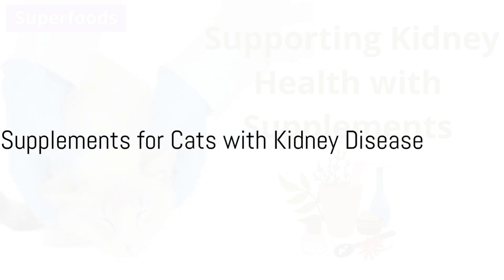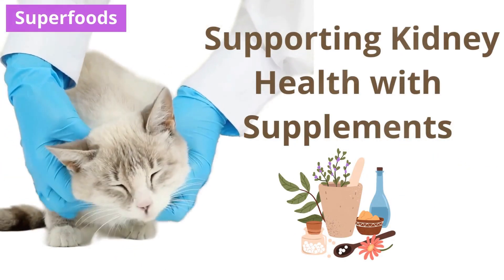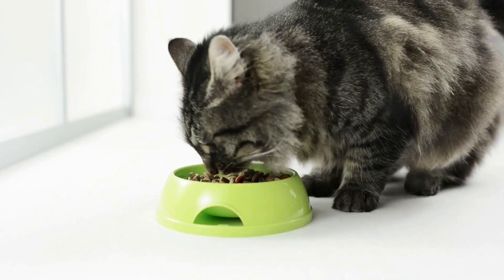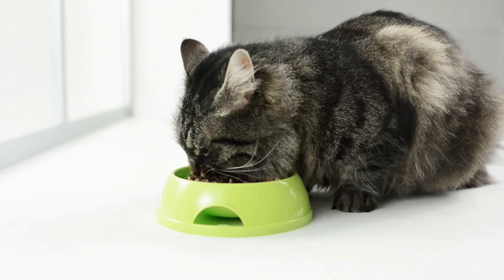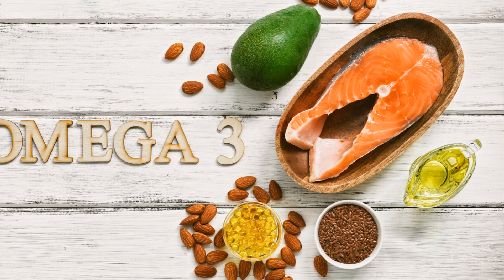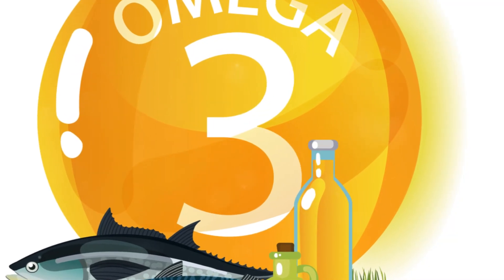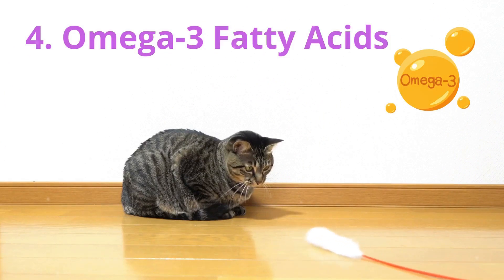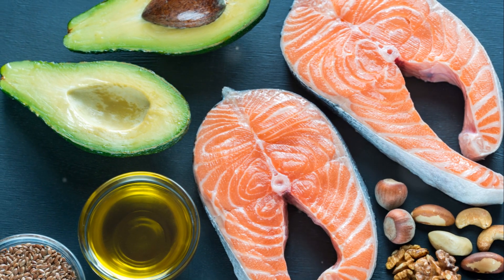Besides superfoods, there are also supplements that can help cats with kidney disease. These supplements are designed to provide additional support to your feline friend's kidney health and overall well-being. One supplement that could prove beneficial is omega-3 fatty acids, which can help reduce inflammation and support overall kidney function. Omega-3s are commonly found in fish oil and play a crucial role in combating inflammation that can lead to further kidney damage.